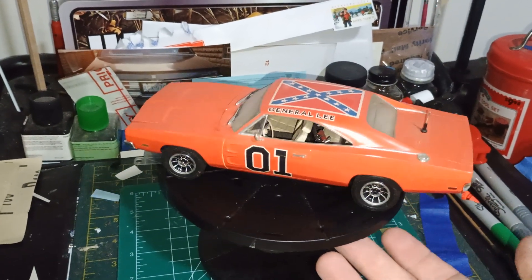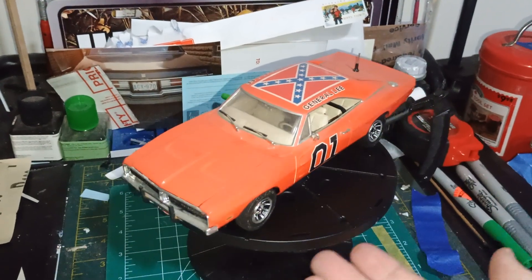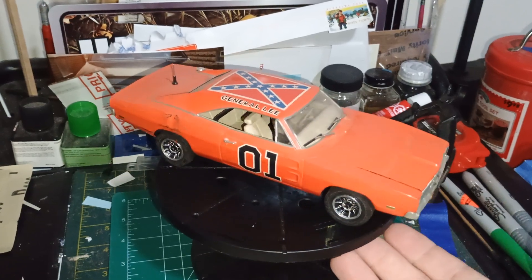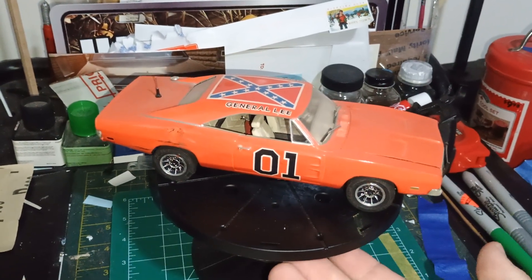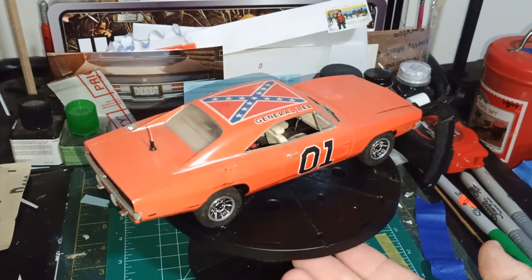And I am a bit of a rebel myself — I don't drive an EV, I drive a gas-powered car. And I probably will never drive an EV unless it's for work purposes only. So, here's one General Lee for y'all.